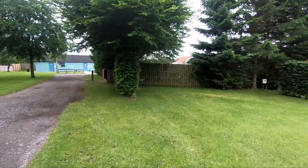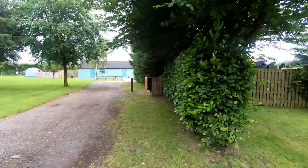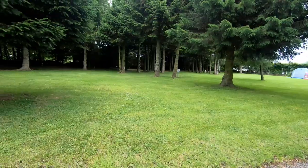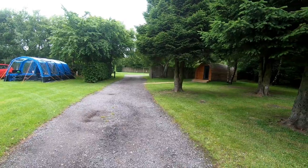Here we are at Pack Horse Farm on the first trip after lockdown. Just a one-nighter to try a new tent out. I've been here a couple of times before — it's a little gem down near Tansley, near Matlock in Derbyshire.